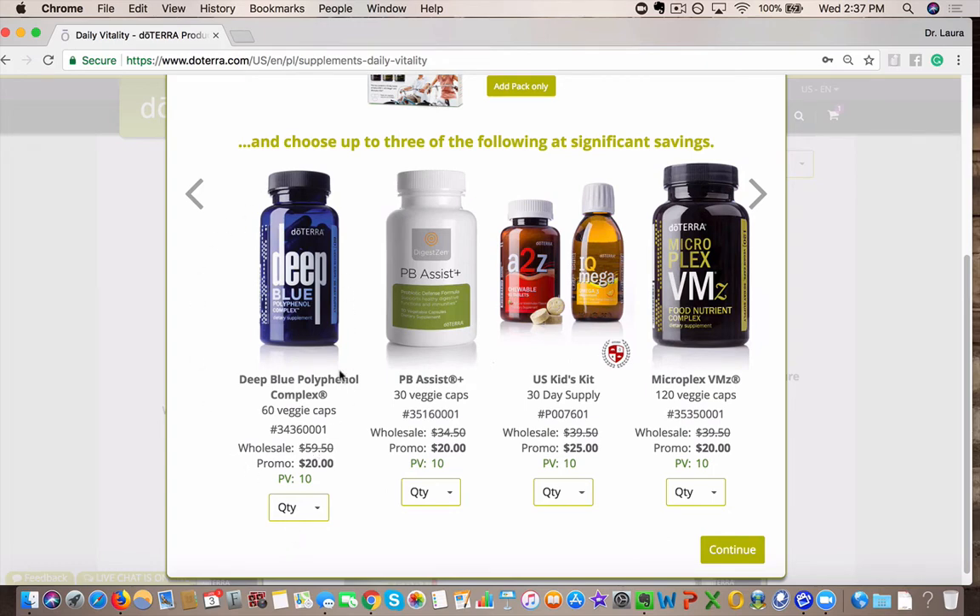This one's incredible, guys — your Deep Blue Polyphenol Complex. This has Boswellia, frankincense, ginger, and turmeric, with lots of anti-inflammatory support. It's amazing. I notice a big difference personally if I forget to take it. And this is $59.50 wholesale. You can get it for $20, so I always add this one in.